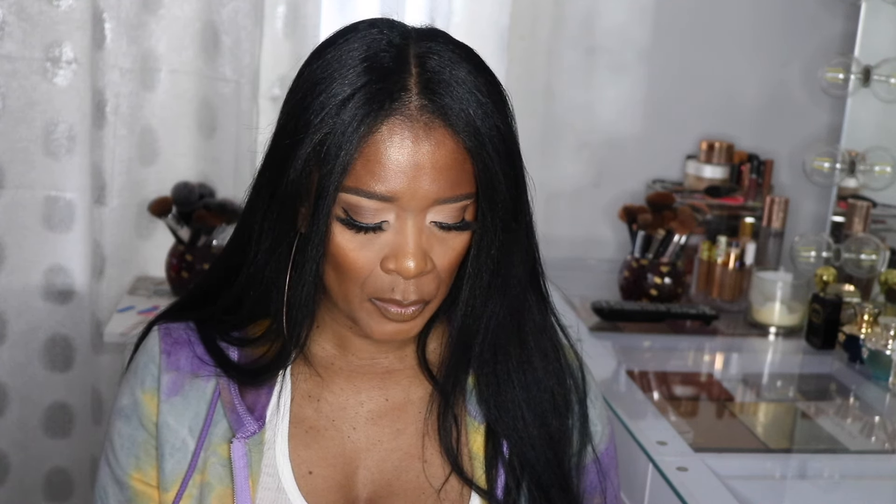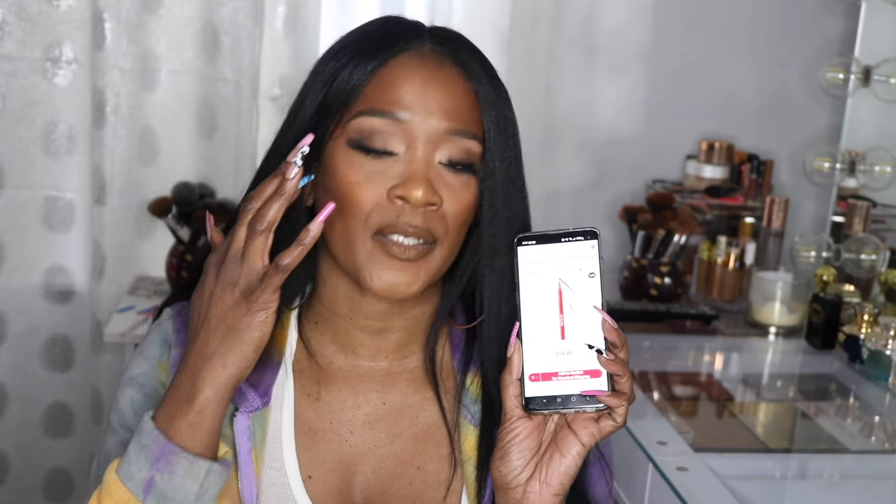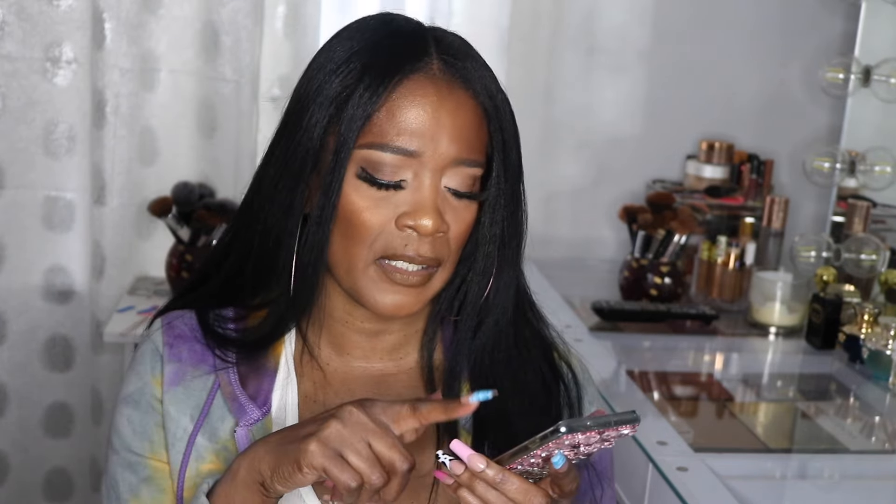I also have the Patrick Ta liquid liner in my cart in Bodacious Black — I already own it and wear it every day. I know it's going to run out so this is a good time to re-up on it. Another thing I wanted to re-up on is the Charlotte Tilbury Flawless Setting Spray. Mine is almost finished and I've usually purchased it during the sale. The jumbo size is almost out so I figured I can re-up on it.